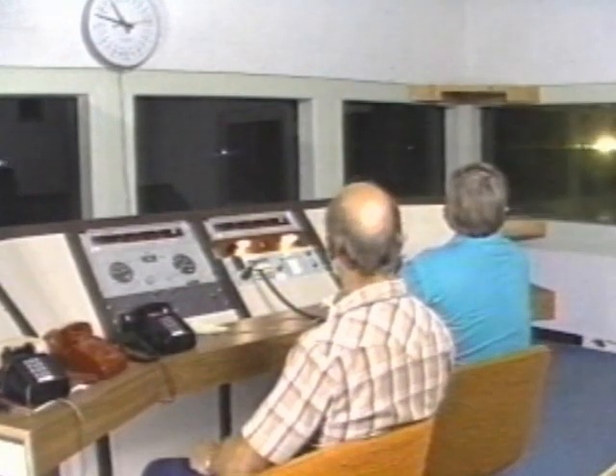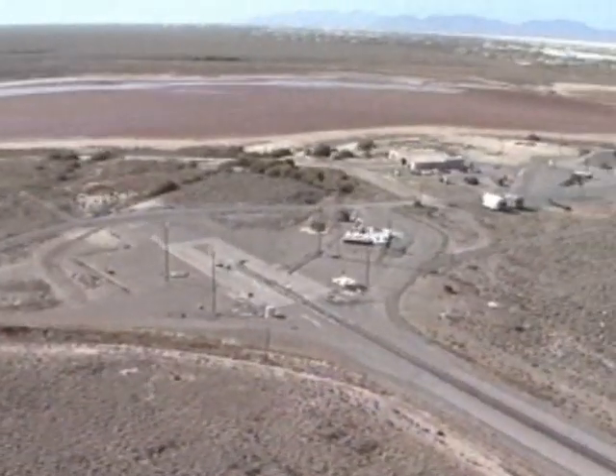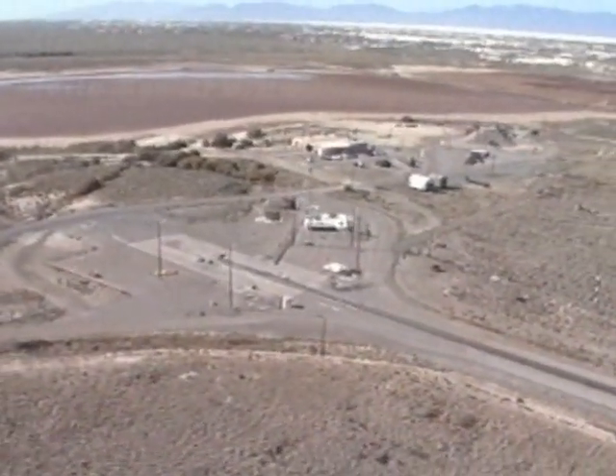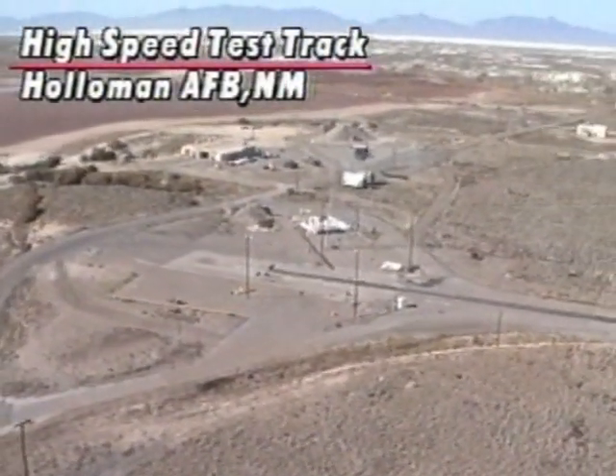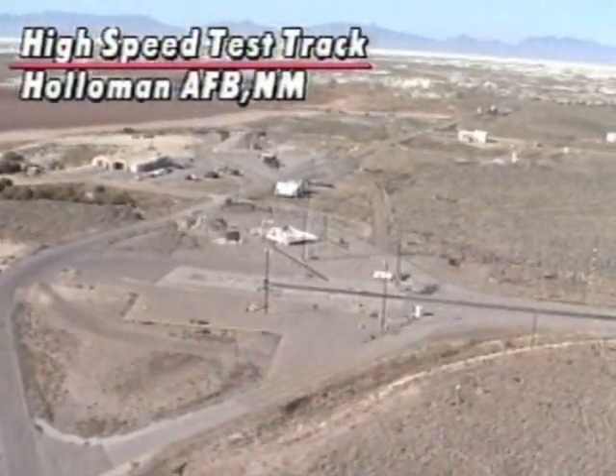The high-speed test track is an aerospace ground test facility of great versatility. Its possibilities for testing new and unique aerospace systems is unlimited. For 50 years, the Holloman High-Speed Test Track has conducted testing to support the nation's warfighters. The history of the test track is intertwined with the history of weapons systems developments and the space program.